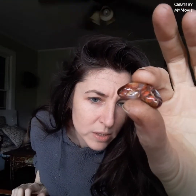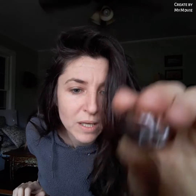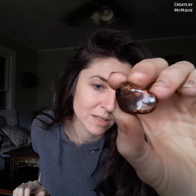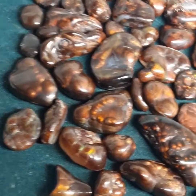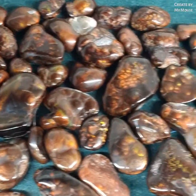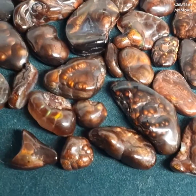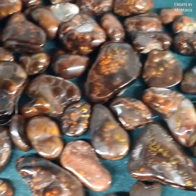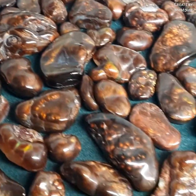I have 51 pieces of fire agate and they are going to be up on the website. Some just as jewelry supply, but you know me, I will definitely be making things out of some of this as well. My mind is just racing and exploding with ideas about what I can make with this exciting parcel of stones. I'm freaking stoked. I'm gonna end this video so I can get to work.